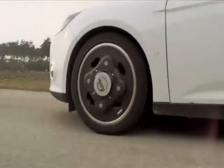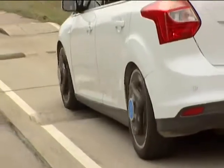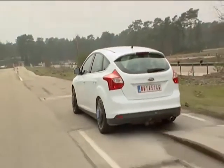We use specially instrumented wheels on all four corners of the Focus, which measure the load in three directions. On this vehicle there are various sensors totalling some 200 extra channels to capture the data.